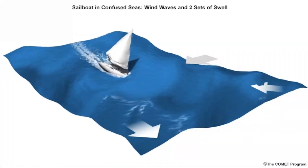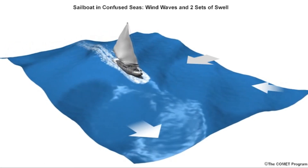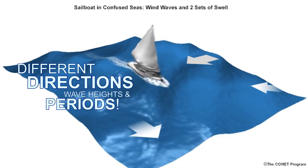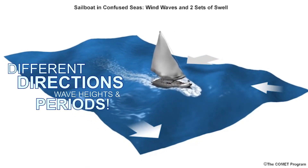Finally, this animation is an illustration of what is a fairly common occurrence in the ocean. Imagine the arrows on this graphic are different wave groups that are all impacting the sailboat at the same time. The various wave groups impacting this sailboat are likely producing some pretty rough conditions, as the boat has waves coming at it from all different directions.